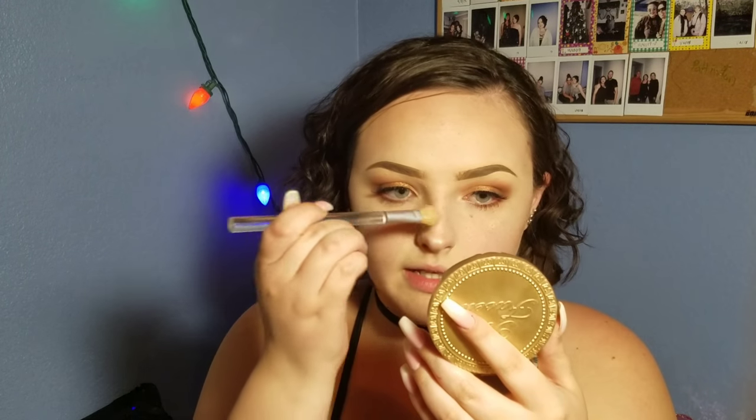I like the brush that came with the palette, but I'm going to use my own because it's literally the best highlight brush ever — I don't even know where it's from, I got it from my grandma. Look how much more intense that is with this brush! Such a pretty gold on the cheekbones. A little on my chin, just rubbing that in with my finger. Tip of my nose — I love nose highlight, let me tell you.